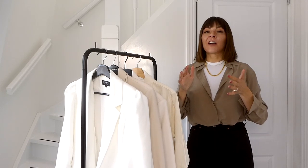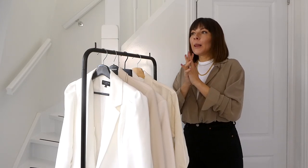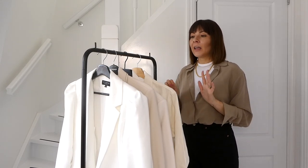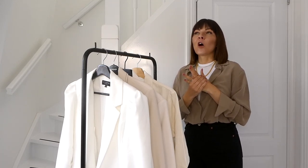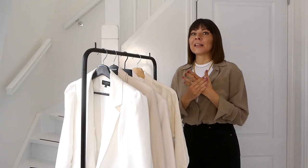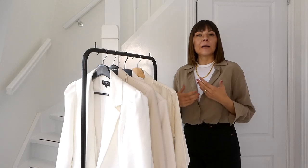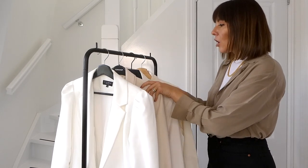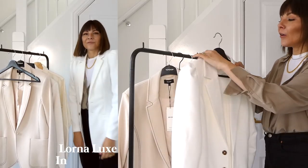Next category is white blazer. Almost a shame we can't really wear it in winter because I love it so much — I'd wear it all year long. It's more of a spring-to-fall piece, though you can still wear a white blazer in winter, like at night with a black lace top underneath it still looks great. I've got four white blazers.